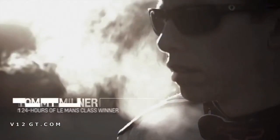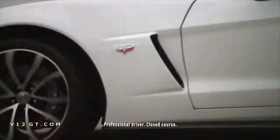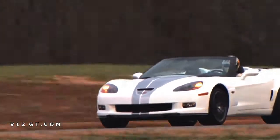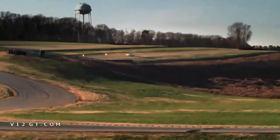Hi, I'm Tommy Milner and I race Corvettes. I'm here to tell you about the fastest, most capable convertible in Corvette's history — the 2013 Corvette 427 Convertible. A car that really has it all.